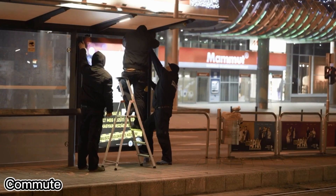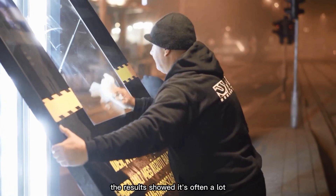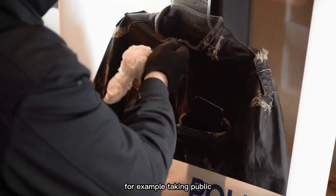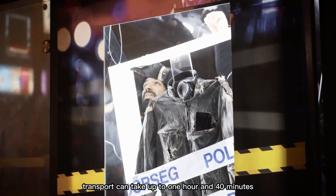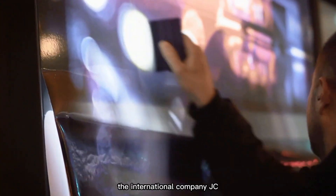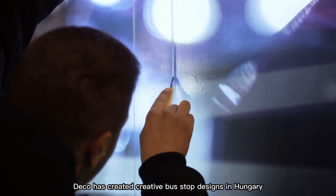A survey in 10 EU countries looked at how long people spend commuting. The results showed it's often a lot — for example, taking public transport can take up to 1 hour and 40 minutes. To make the wait more pleasant, the international company JC Deco has created creative bus stop designs.